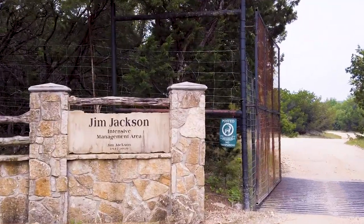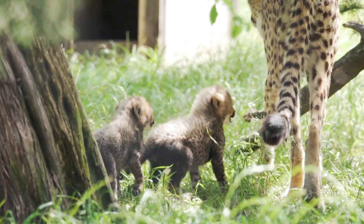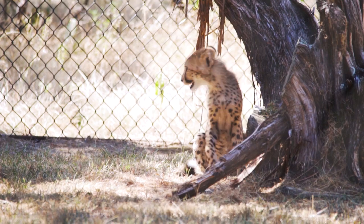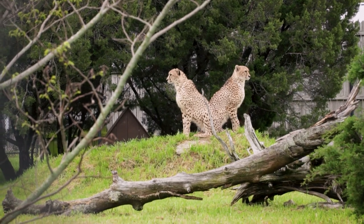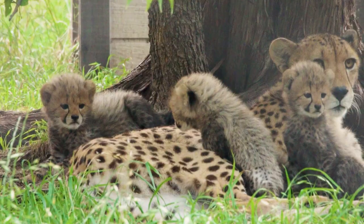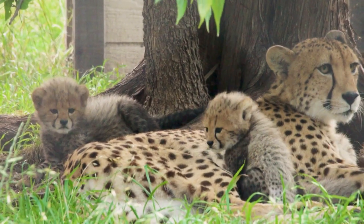We're in the IMA cheetah facility. It was actually built in 1989, basically because we were having success with breeding and we needed more space. So we do move our cats from facility to facility. Some cats stress out when they're on the drive-through with a lot of public interaction, so we can move them down to this IMA facility where it gives us an opportunity to breed in a quiet setting, and also have cats on display up top. We breed a lot of cheetahs around here, and this is a huge help to move them from place to place.